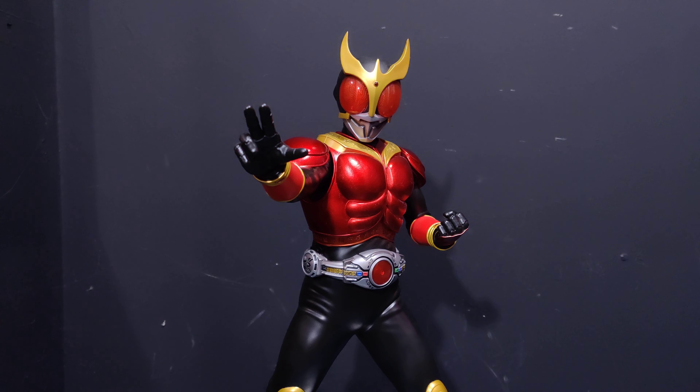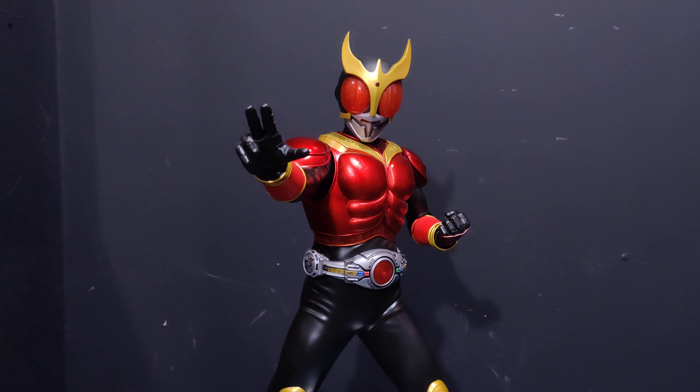I think this is the fourth release in this Ultimate Article line specifically for Kamen Rider. They've done other franchises like Godzilla and they're doing some new franchises which we'll get to at the end of the video. I reviewed Kamen Rider One and Kamen Rider Fives which you can find on the channel. They also did Kamen Rider Black RX which I haven't picked up yet — I've not found him for a good price.